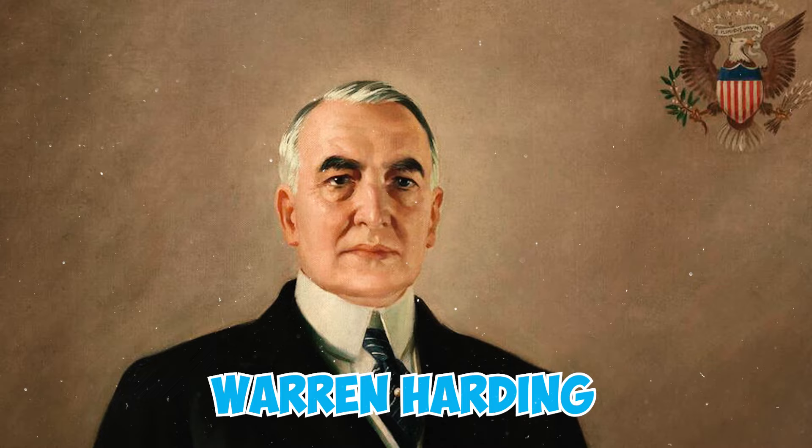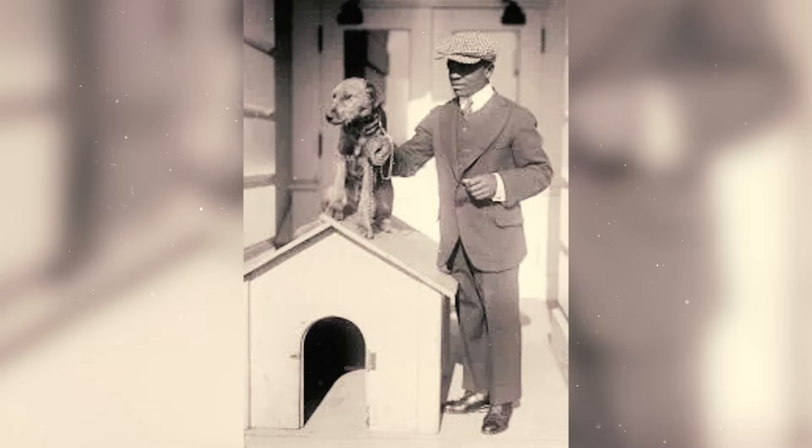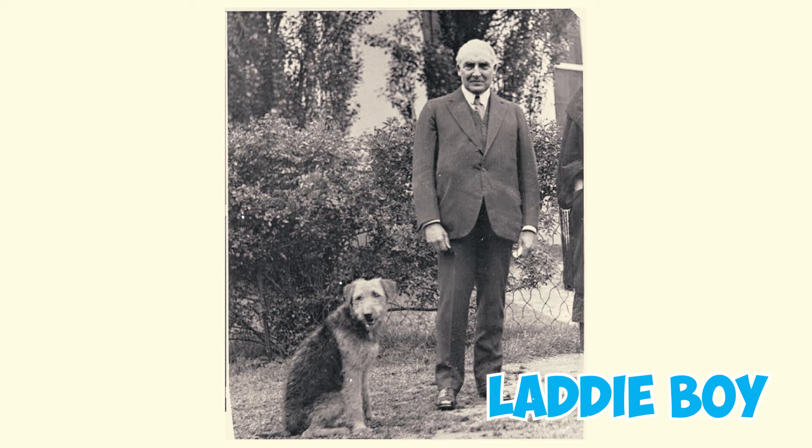Three consecutive American presidents — Woodrow Wilson, Warren Harding, and Calvin Coolidge — each had an Airedale Terrier. Their dogs were named Davey, Laddie Boy, and initially Laddie Buck, which was later renamed Paul Pry.